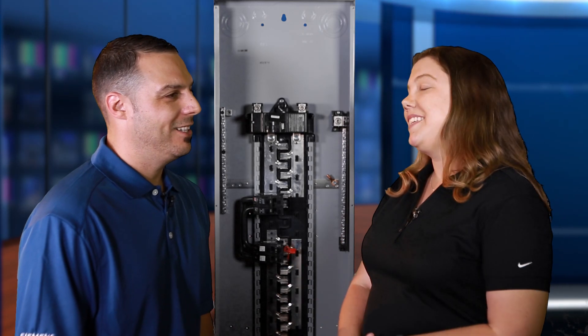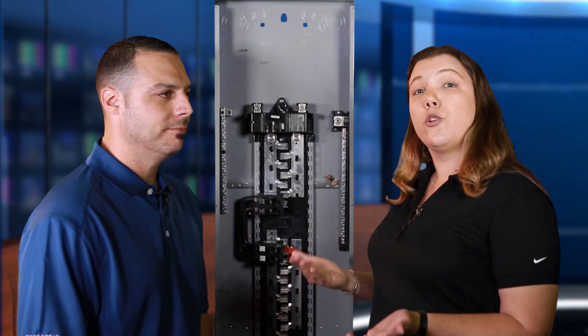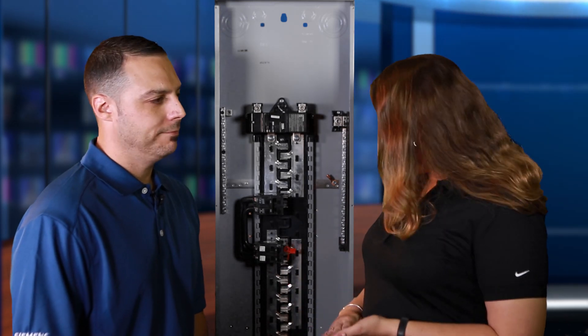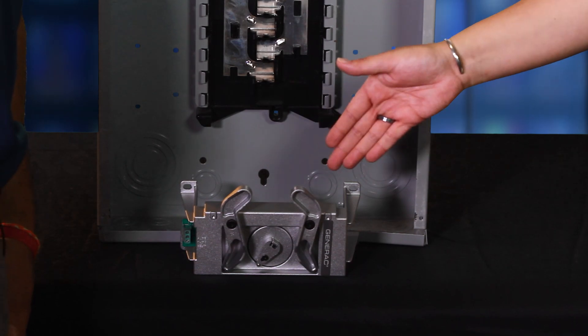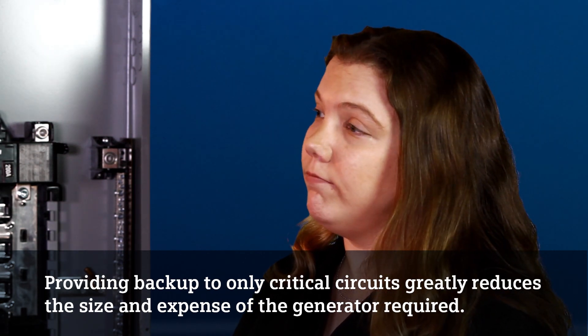Well, not to be too simplistic, but it's Generator Ready. Essentially what you have here is a full 30 space, 42 circuit load center that under normal power conditions functions just like a traditional load center and is powered by the utility. What really differentiates this is that once you install the automatic transfer switch and a standby generation system, the bottom part of the panel — the 18 spaces and 30 circuits down below — become backup generator fed for your critical loads.